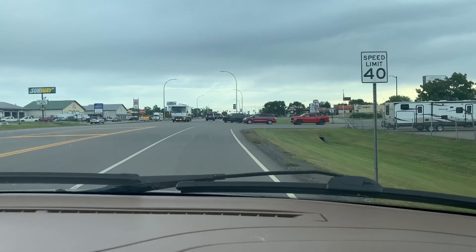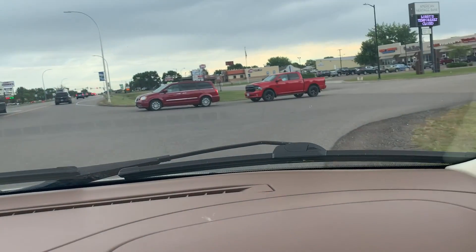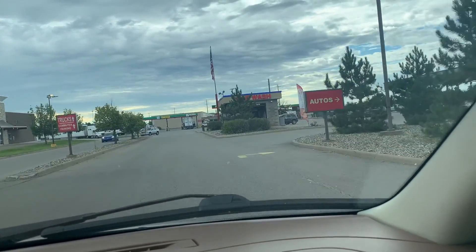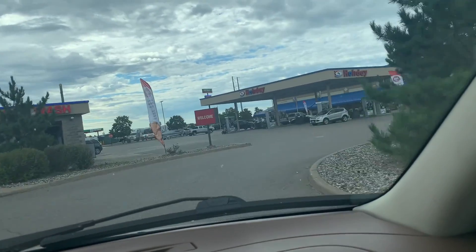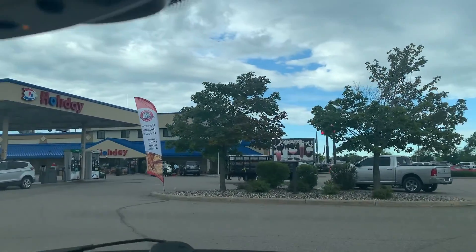We are exiting the freeway and heading to our favorite watering hole called Nelson's. I can't wait to show you what their bakery looks like.